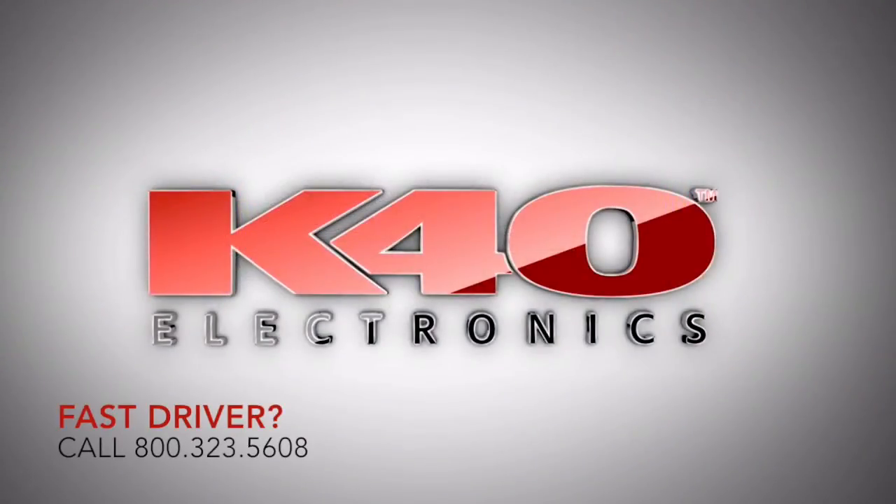Please give us a call at 800-323-5608 to discuss any of your radar or laser needs.